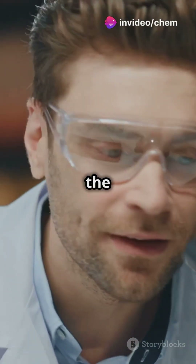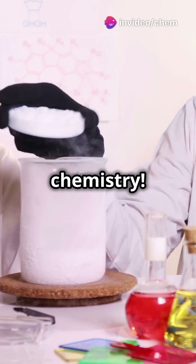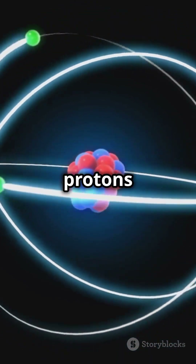If you love science but cringe at the thought of explosions, you're in for a mind-blowing treat. Let's explore nuclear chemistry. So how does a nuclear bomb work? It all starts with the atom. Inside an atom's nucleus are protons and neutrons.